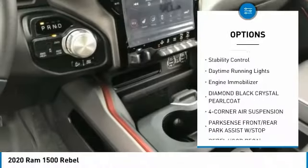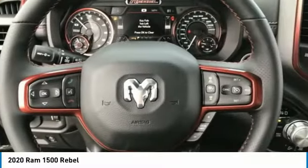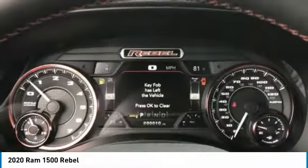Heated mirrors, aluminum wheels, brake assist, traction control, stability control, daytime running lights, engine immobilizer.